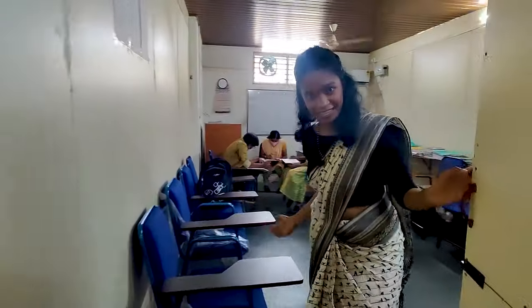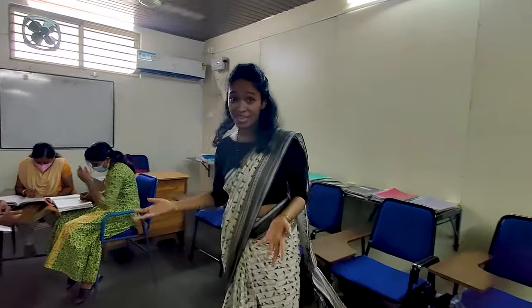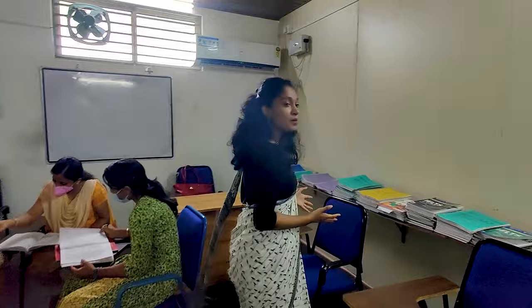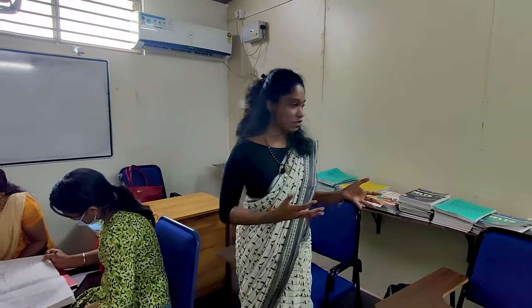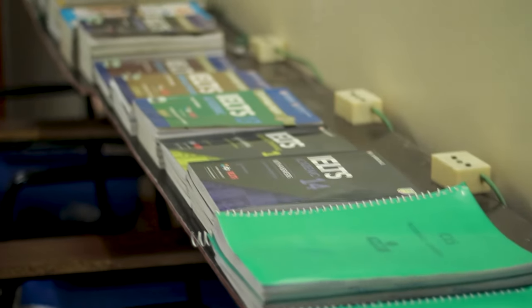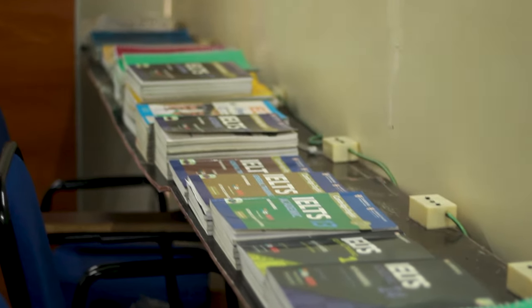This is our intermediate batch where a speaking session is going on. Our exam takers batch is in the next room. These are our exam takers having a group discussion, which helps them get started in an easier manner. The materials for intermediate and exam takers range from Cambridge edition 11 to 16, along with practice tests and college tests. We are also offering IELTS, OET, HACK, MOH, and PTE courses here.